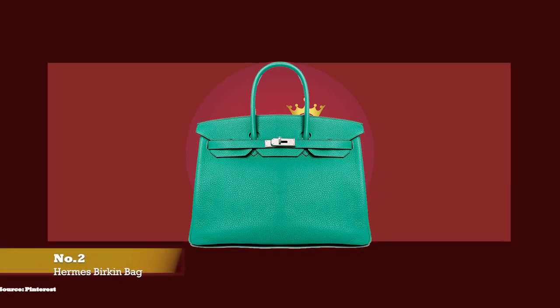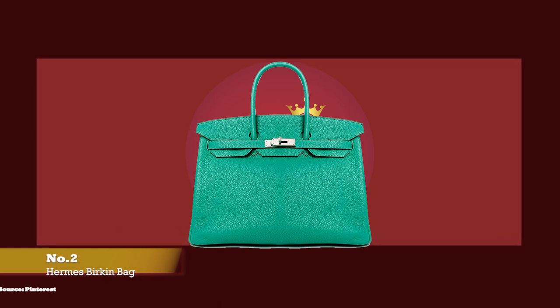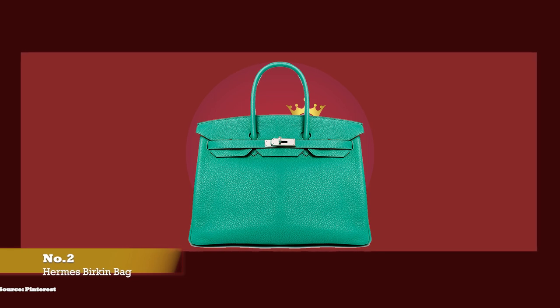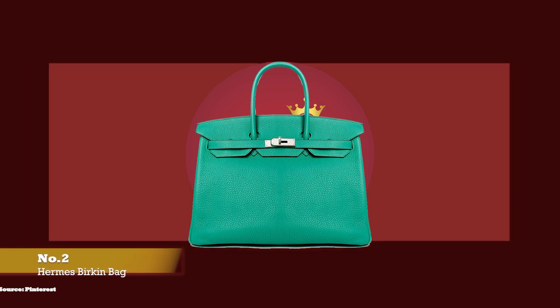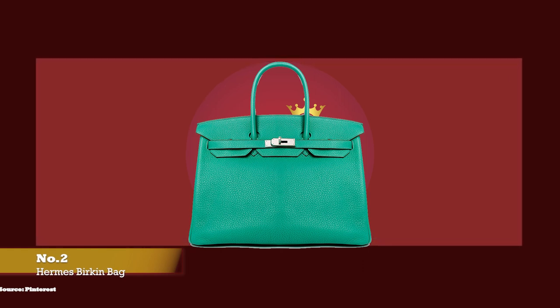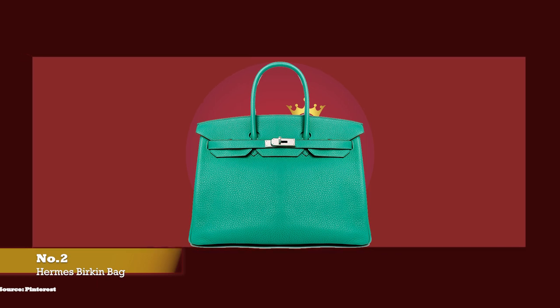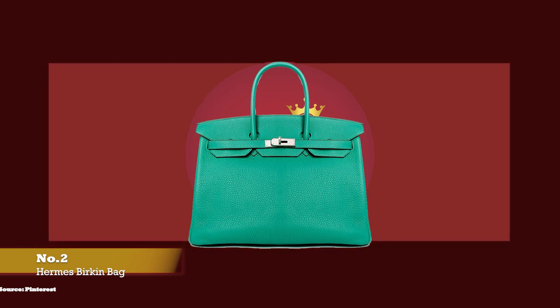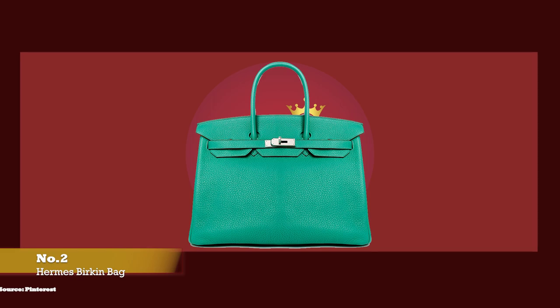At number two, we have the Hermès Birkin bag, with prices starting at well over £7,000 for the Birkin 25. Hermès Birkin bags are amongst the most desired items in the luxury fashion industry. The Hermès Birkin is named after a cultural icon, the singer, actress and model Jane Birkin, an English actress based in France during the majority of her career.